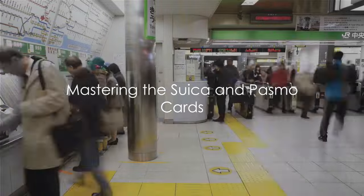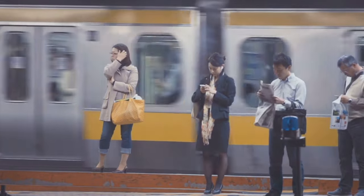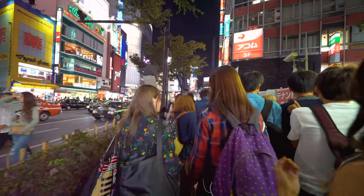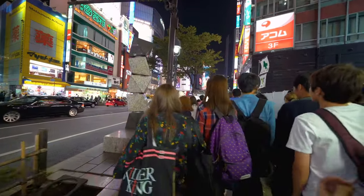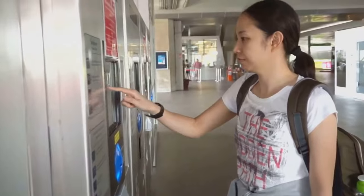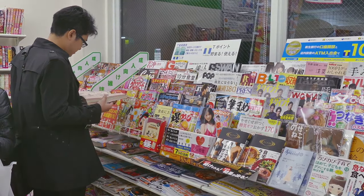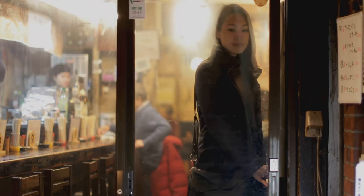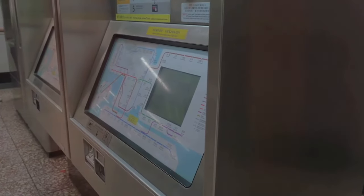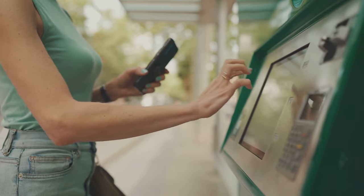Suica and Pasmo — the magic keys to Tokyo's transport kingdom. Imagine having a single card that unlocks the city's vast network of trains, buses and even vending machines. That's exactly what the Suica and Pasmo cards do. These rechargeable cards are your lifeline when navigating through Tokyo's bustling streets. You can easily purchase them at ticket machines located in every station — just look for the English button and follow the simple steps. Remember, these cards aren't just for public transport. You can use them at convenience stores, vending machines and even some restaurants. Recharging is a breeze too — just head to any ticket machine, insert your card and top it up with yen. The machines accept both coins and notes, so no need to worry about having exact change.